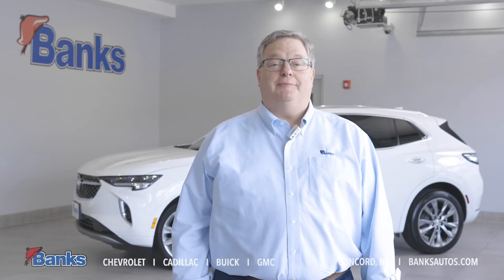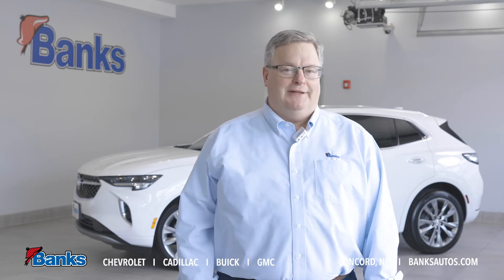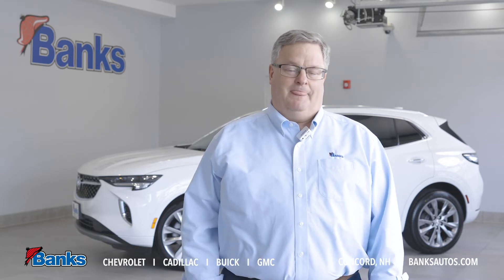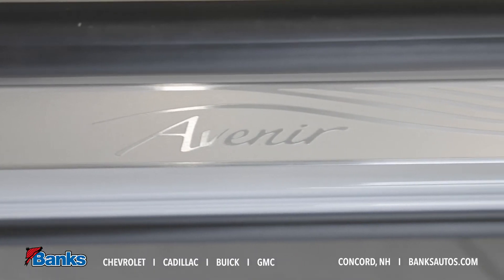Hi, it's Tim Sattler here at Bank Chevrolet Buick GMC in Concord, New Hampshire. Today we're talking about the completely redesigned 2021 Buick Envision. This year we have the new Avenir Luxury Trim, and I'd like to show you some of the unique features that come with the Avenir.